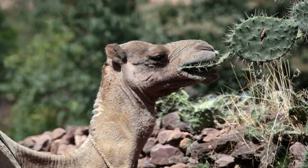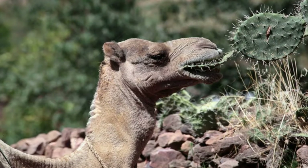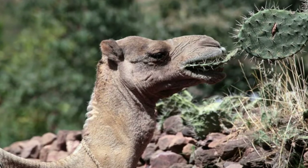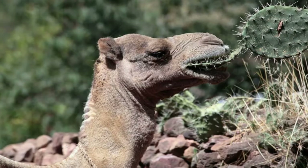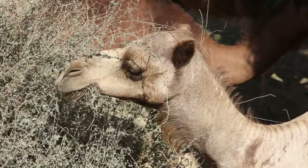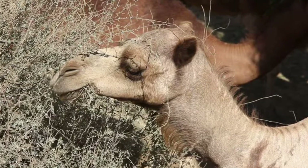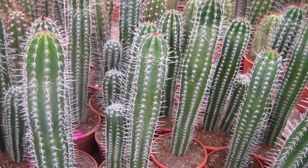For us, it would be impossible to eat a cactus. For the camel, it is not the most comfortable thing, but the ruminator keeps ruminating. The key is to avoid being poked by the spines. The animal is usually rewarded, because afterwards it can consume the fleshy parts of the plant.